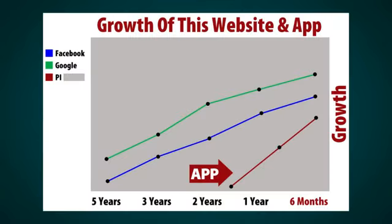Here's a chart of how this website and app has grown in a very short space of time. As you can see, it's growing at lightning speed, and soon it's going to be even more popular than Facebook and even Google.